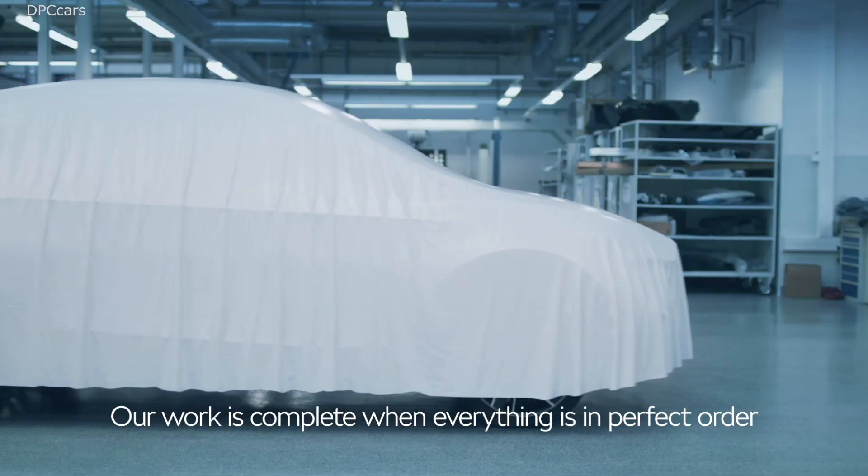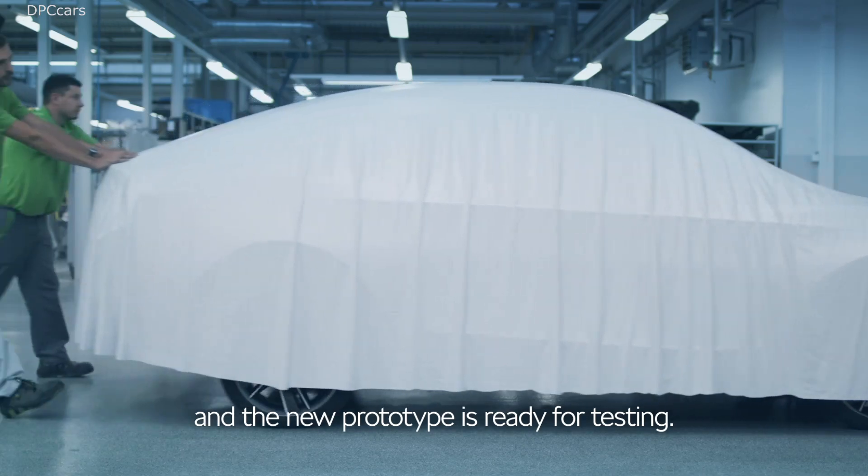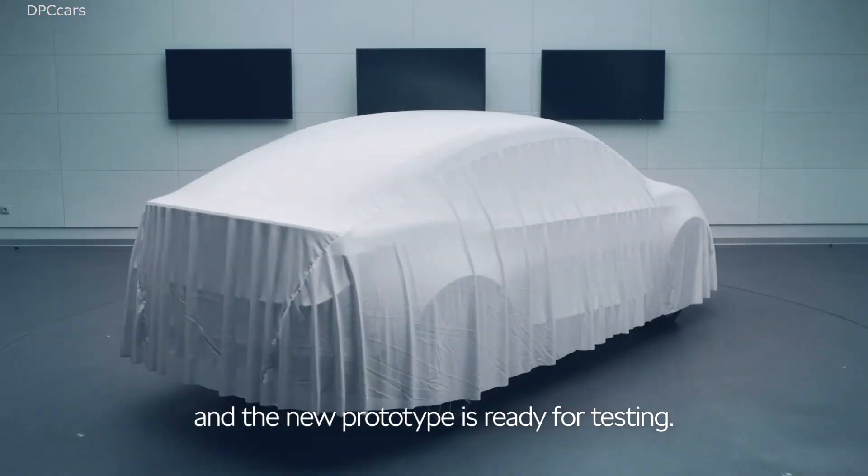When everything is in perfect order, our work is done. The new prototype is ready for testing.